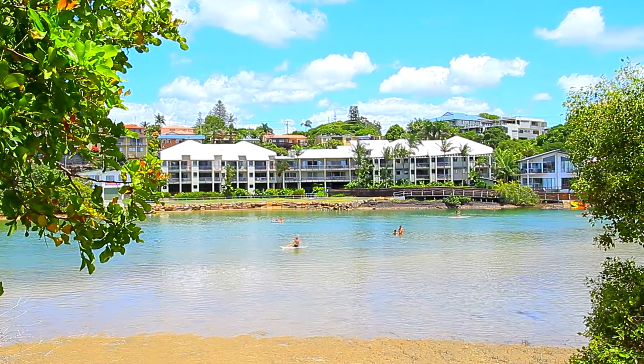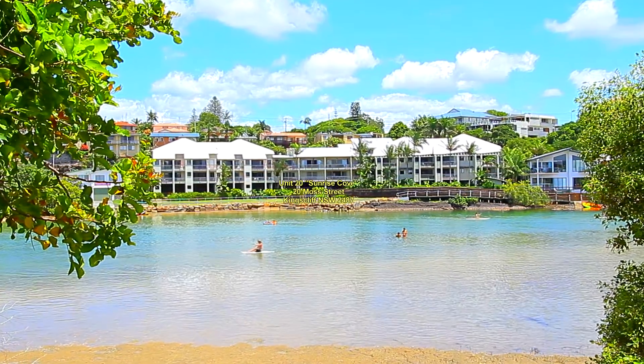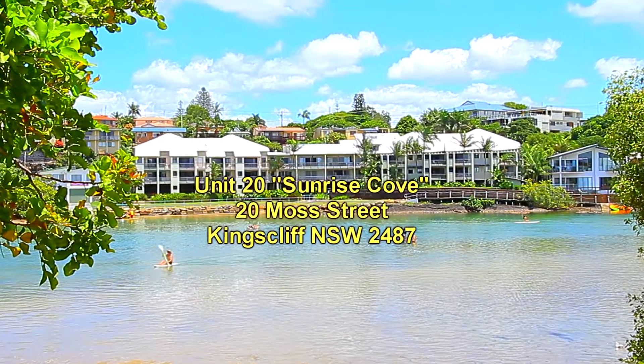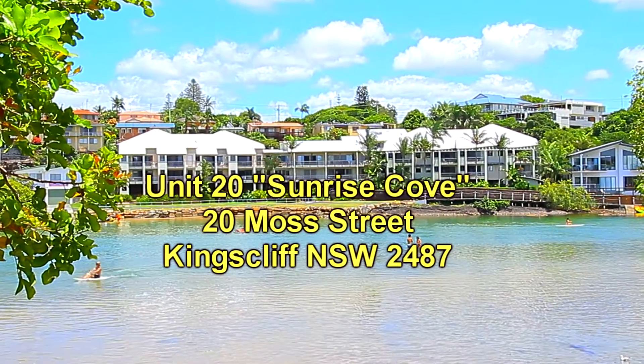Welcome to the Kingsleaf Holidays video presentation, Unit 20 at Sunrise Cove, located right on the waterfront at Kingsleaf, right on Coochin Creek. Great location here to stay in this holiday property.